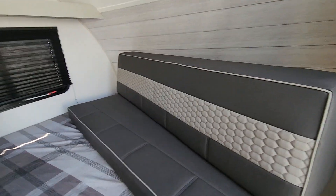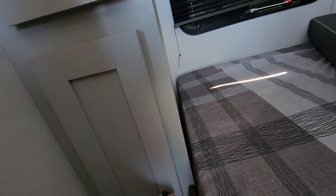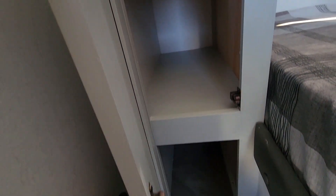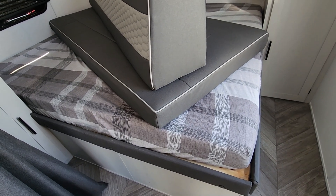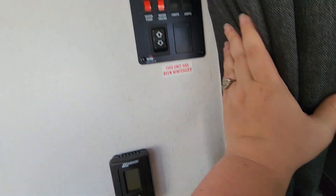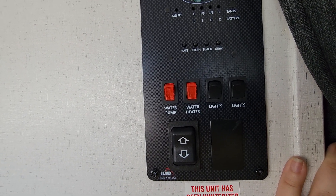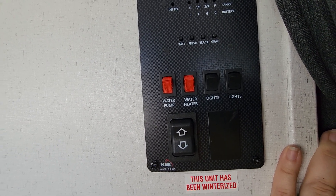This is a queen-size bed and you've got storage back here. Nice ledge and more storage over here to hang clothes, and some cubbies. This will lift up and go to that under-bed storage that you already saw from the outside. There's a curtain that'll close, and you can secure it out of the way if you don't want it closed. And then that shows you your tank levels, battery; you can turn on your water pump, water heater, control lighting through the ceiling, get your awning out, and there's your thermostat.